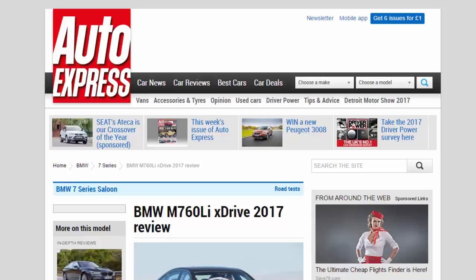BMW M760L IceDrive 2017 Review. The luxury BMW M760L IceDrive flagship is the brand's fastest ever car, but does it feel it?